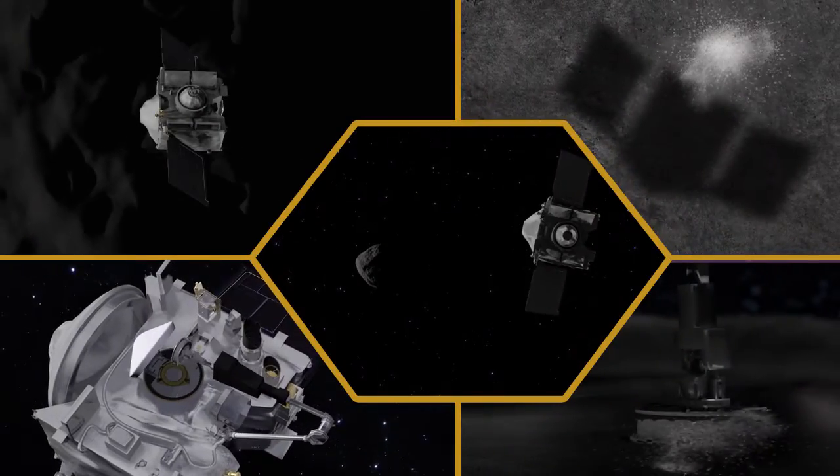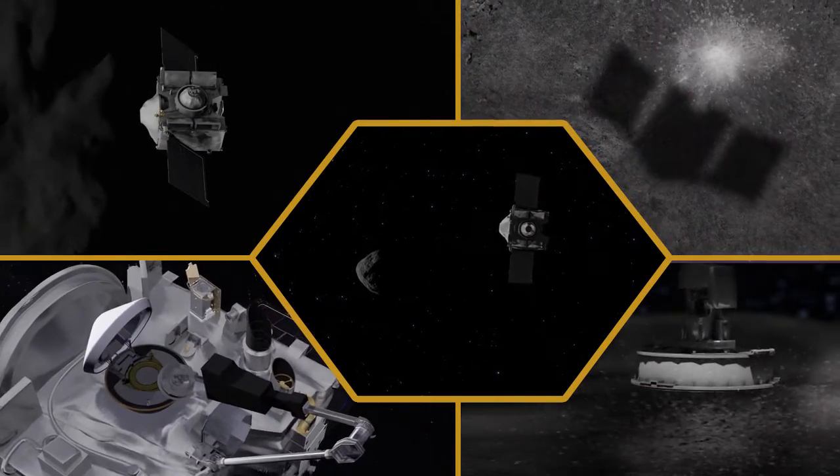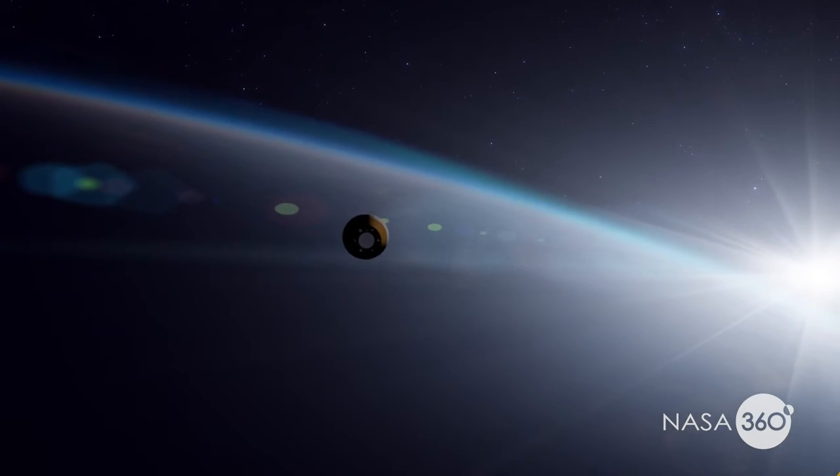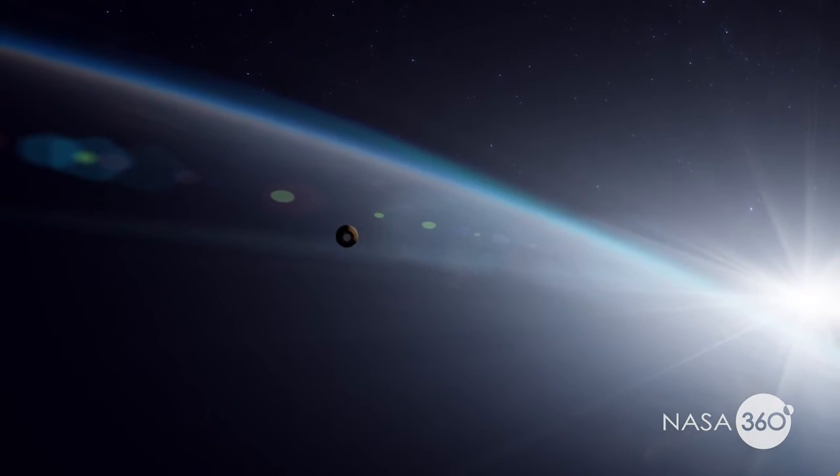There seems to be a general theme of sample return missions. The inherent problem with this is that to bring something back requires roughly twice the delta-V as it does to just go out and find it.